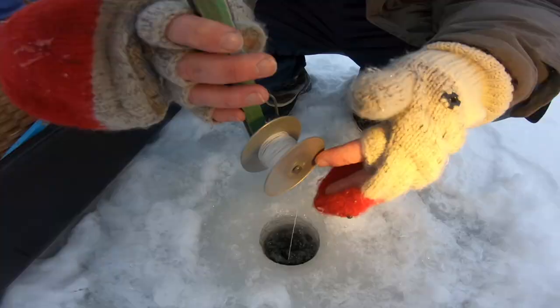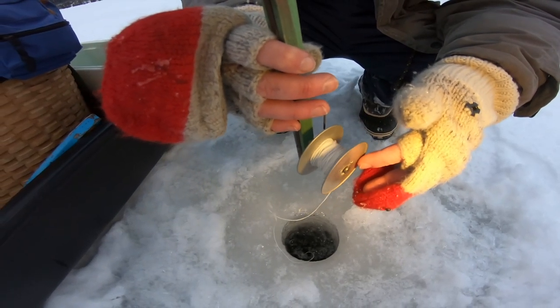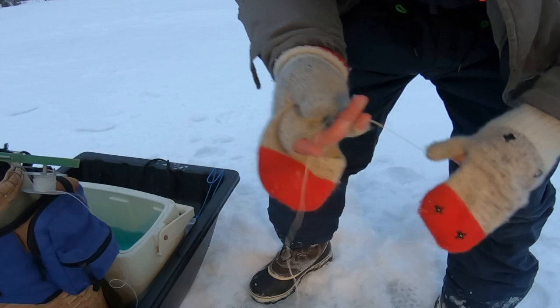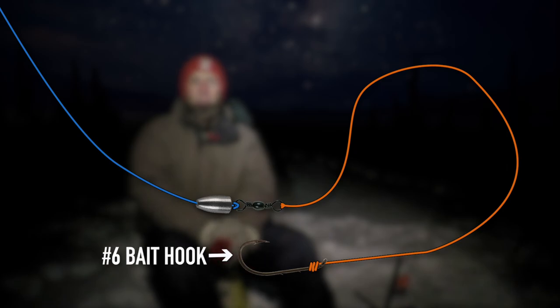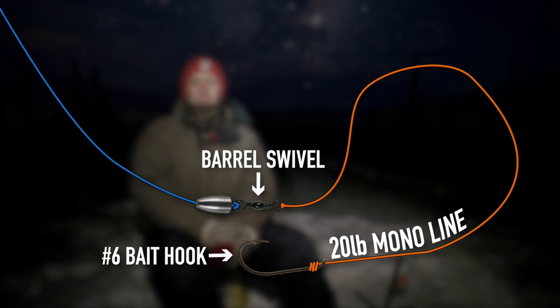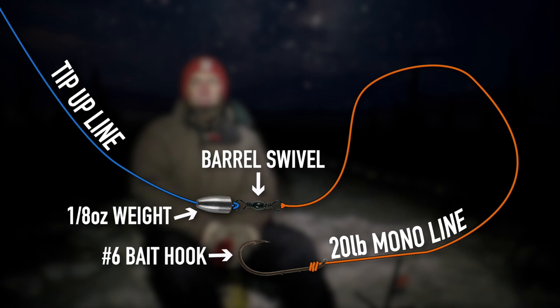We use a depth sounder first to figure out the depth. I'm using a button or a bead as a marker for the line where I want the depth to be, but I want that bait to be right on the bottom. The bait is on usually about a size six bait holder hook. I've got about a 20-pound test monofilament leader — you don't have to worry about a heavy line because it's dark and the fish aren't going to see it. That's tied to a barrel swivel, and above that barrel swivel, either an eighth or a quarter ounce weight to help get it down, and then the main line on the tip-up is just typical braided tip-up line.